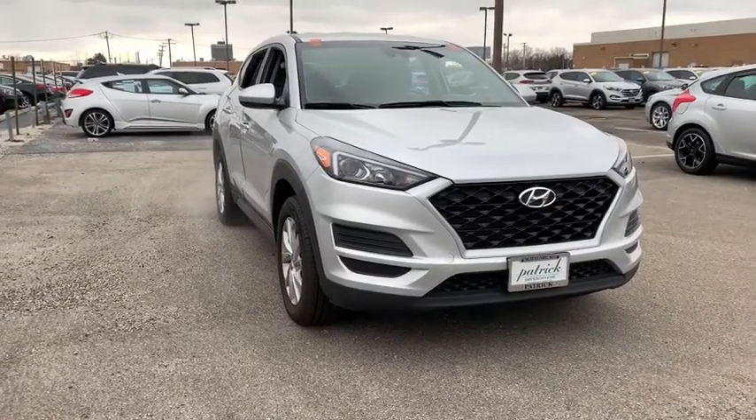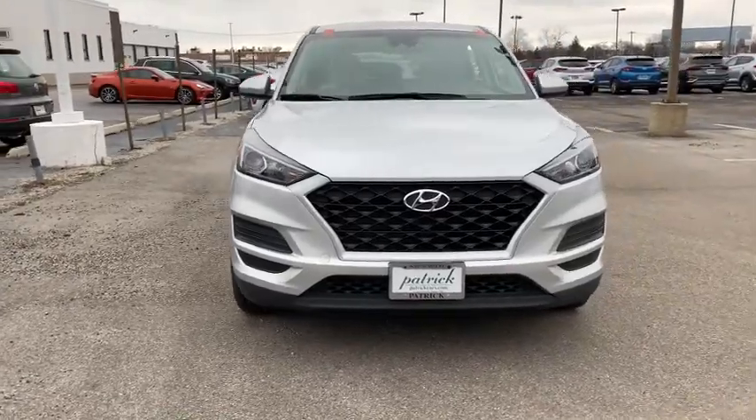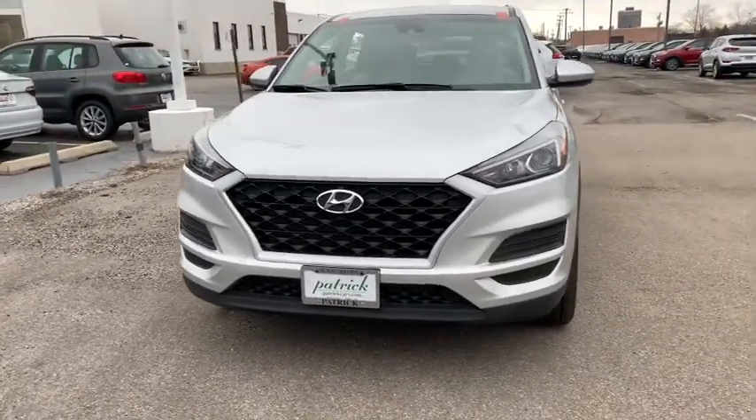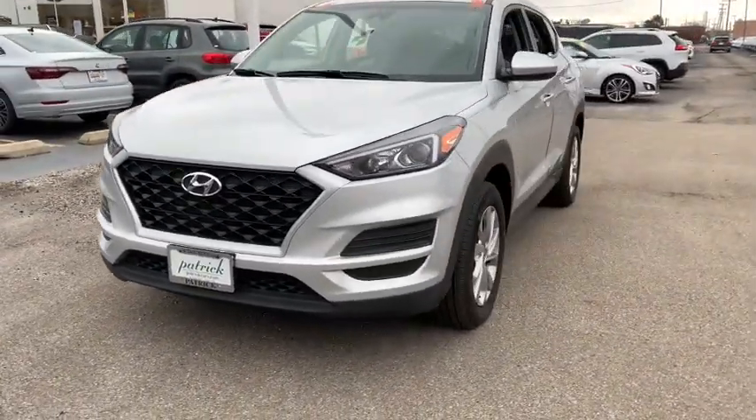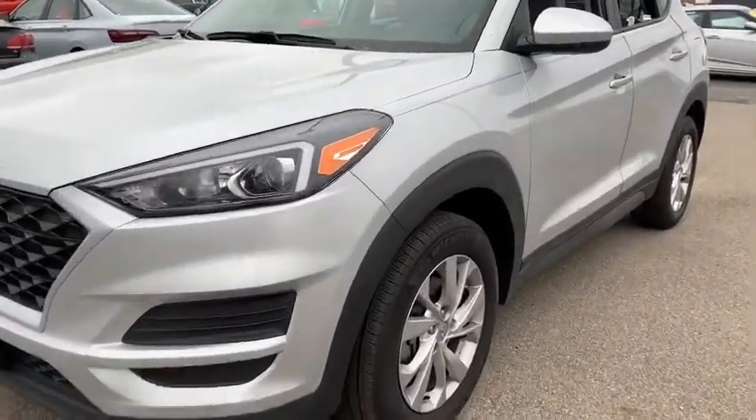Check out this 2019 Hyundai Tucson. With less than 35,000 miles on the odometer, this vehicle provides excellent value. Take your daily drive to a higher level of comfort and quality with this well-built, well-equipped Tucson.